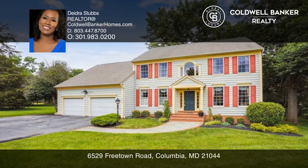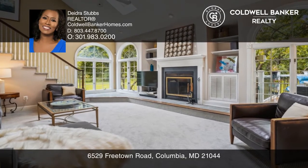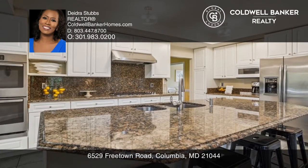Welcome to your private oasis. This stunning colonial home features a two-story foyer, two offices, and a sunny living room leading to your dining room with a bay window.